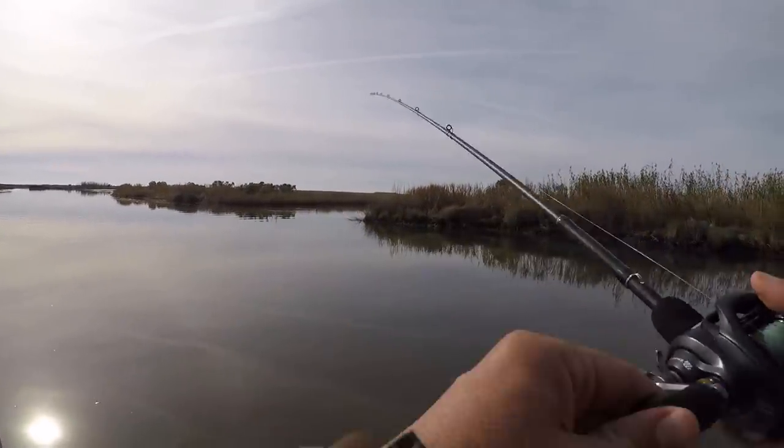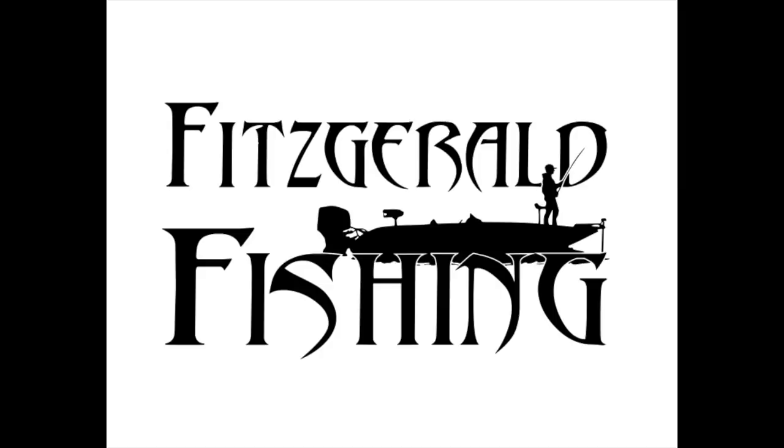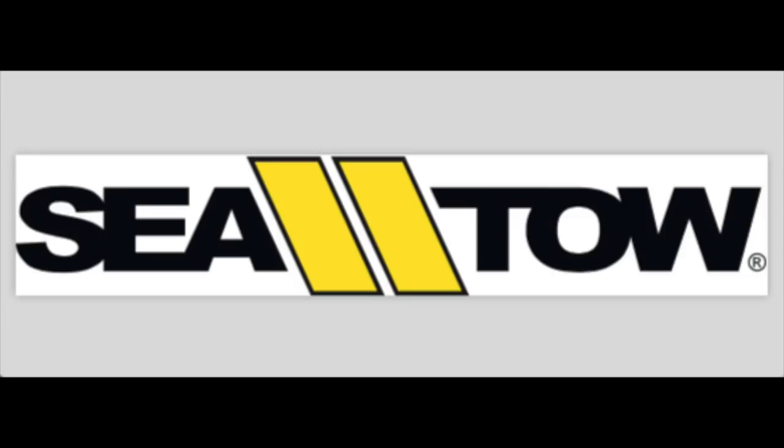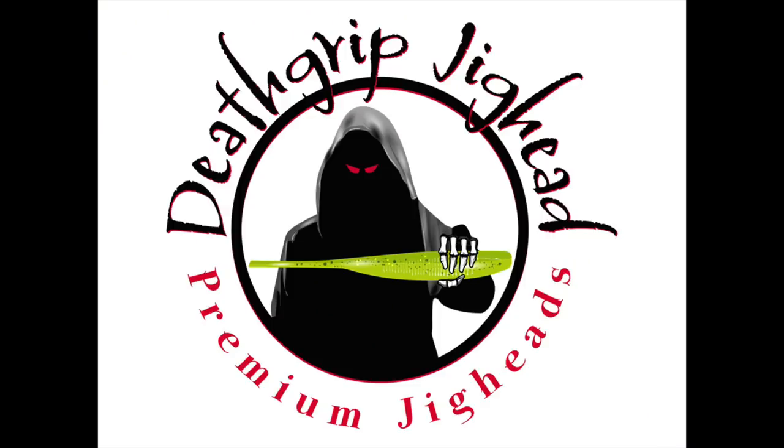This episode of Marshman Masson is brought to you by Matrix Shad, Fitzgerald Fishing, Sea Toad New Orleans, Versamax Quartz, and Death Grip Jig Heads.